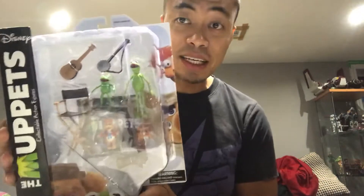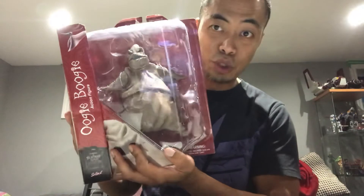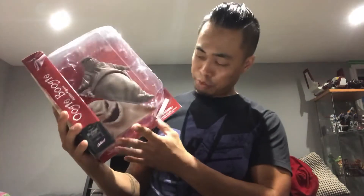A couple of really cool things I found locally for an amazing price — I couldn't believe it when I saw it, I just had to jump on it. Diamond Select Kermit — I'm gonna use this guy for a lot of fun photos — and Diamond Select Boogie Boogie.